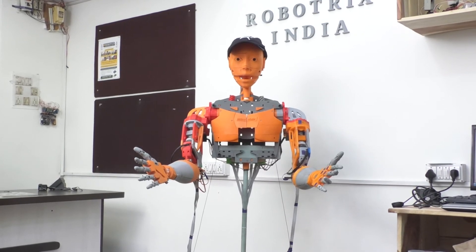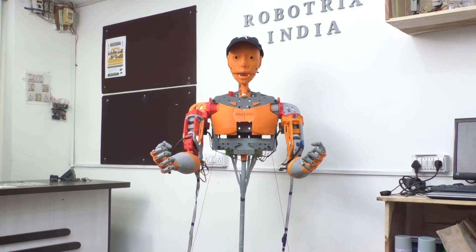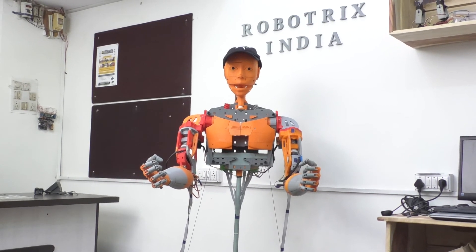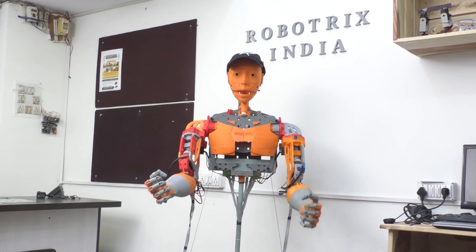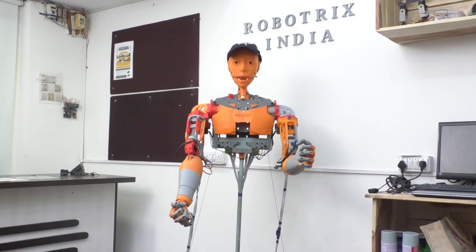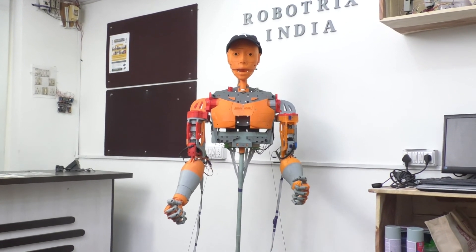Priyam sir got this idea initially when one of his grandparents needed assistance but it wasn't practically possible to have someone with them 24/7. That inspired the idea of making this robot. As you know, in places like China and Japan they already have robots with AI that work by themselves — we're really aiming to reach that level. Our goal is to explore more sensors, integrate AI, and even work on gesture or muscle control so the robot can copy our actions.